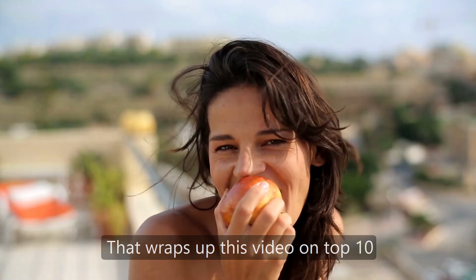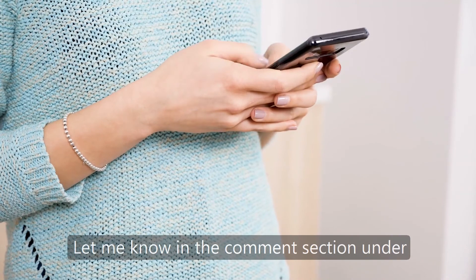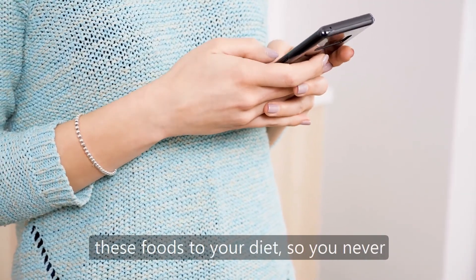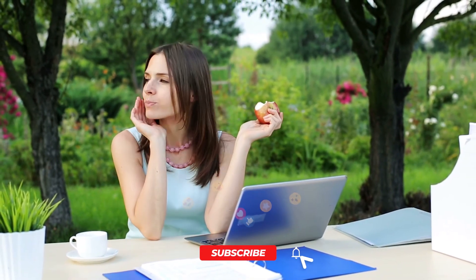That wraps up this video on the top 10 foods — and technically drinks as well — that cure bad breath. Let me know in the comment section under this video if you plan on adding any of these foods to your diet so you never have to worry about bad breath again. But as always, thank you for watching. If you enjoyed the video or got any value out of it, consider hitting that like button as it helps the channel grow. Thanks again and I'll see you in the next video.